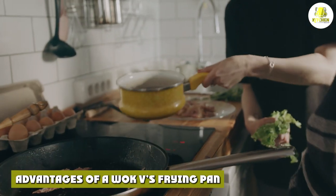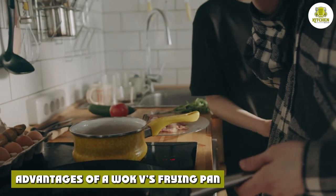Like all cookware, there are pros and cons to using both. Here is a list of things to consider when deciding between a wok and a frying pan.